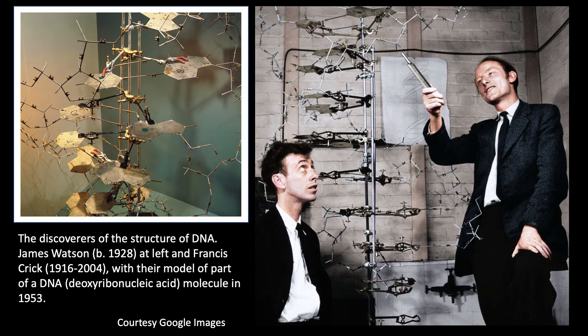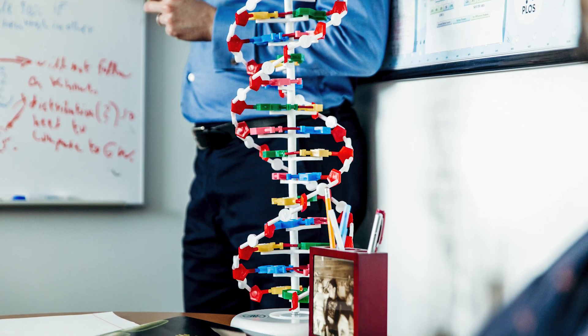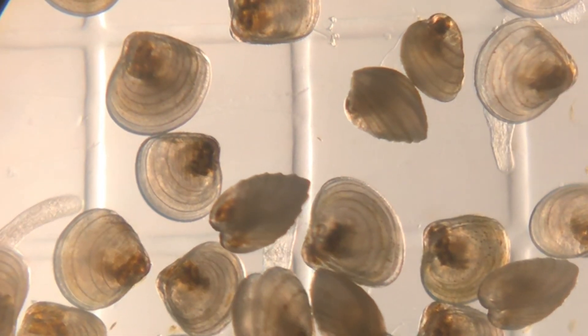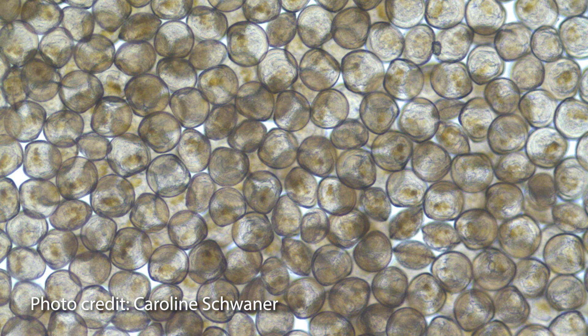Now, what is a genome? A genome is all the genetic information stored in DNA that describes a living organism, and this genome makes us who we are. But why is it so important to study this genome in this project? The genome controls the characteristics or traits in an organism.